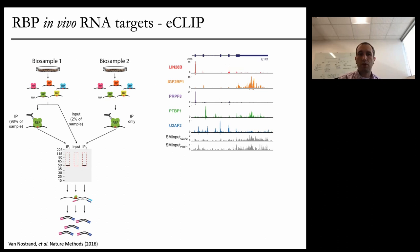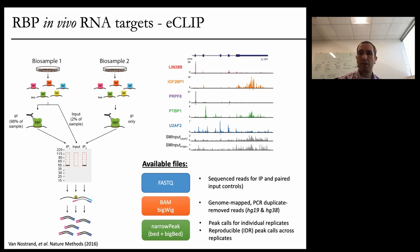eCLIP is a method we developed as part of this project, published in Nature Methods a few years ago, where we developed an improved method to do CLIP — cross-linking and immunoprecipitation. You take an antibody against the protein of interest, pull it down along with the RNA that it's bound to, sequence that RNA, make a library and sequence it, and then identify the individual binding sites for each individual RNA-binding protein. We developed this method because the existing CLIP method didn't scale to the level needed for an ENCODE-type project. We have raw data, mapped data, and reproducible peak calls across biological replicates.